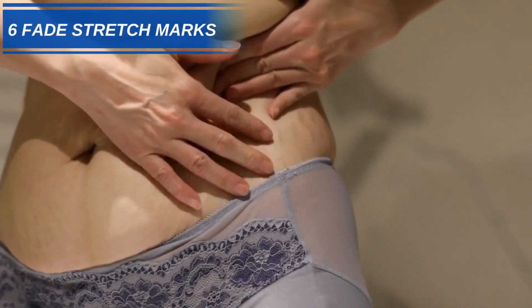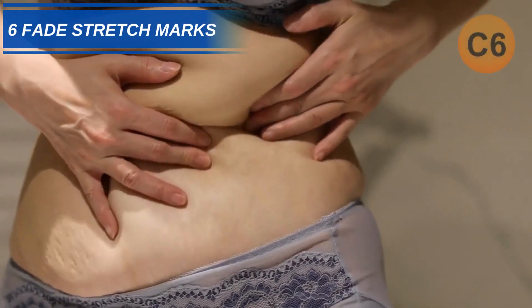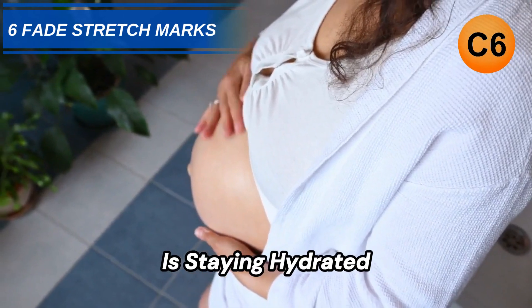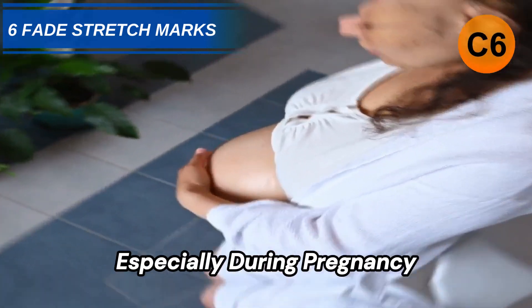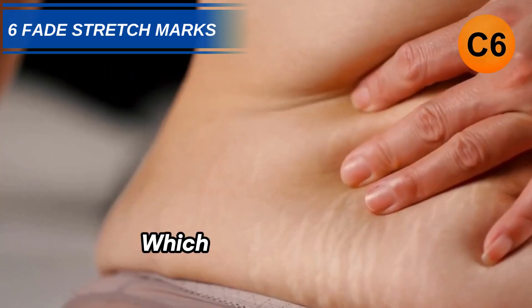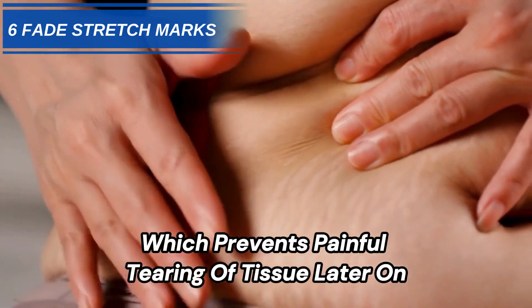Number 6: Fade Stretch Marks. The key with minimizing stretch marks is staying hydrated, especially during pregnancy. Gently rub castor oil into growing breasts and bellies to keep skin supple, which prevents painful tearing of tissue later on.